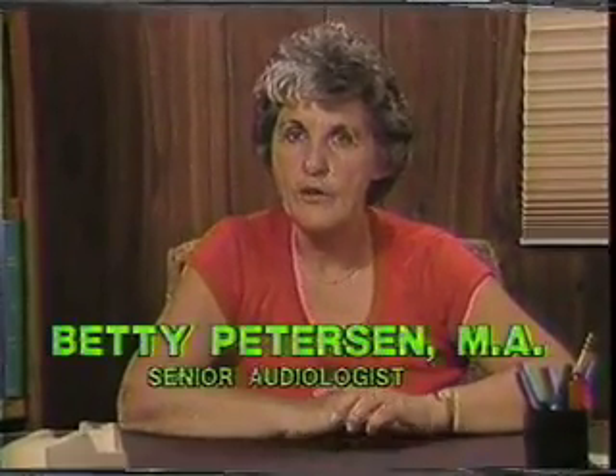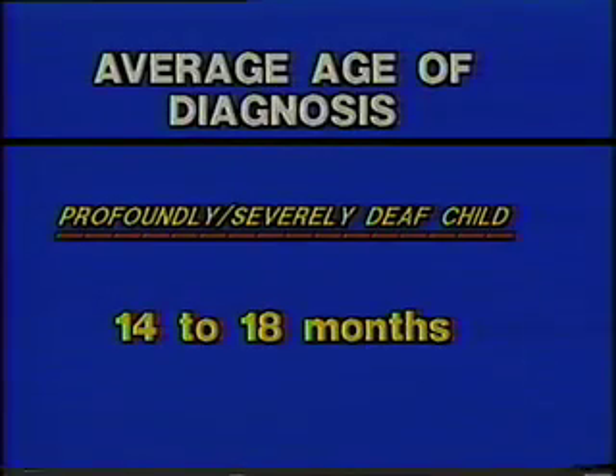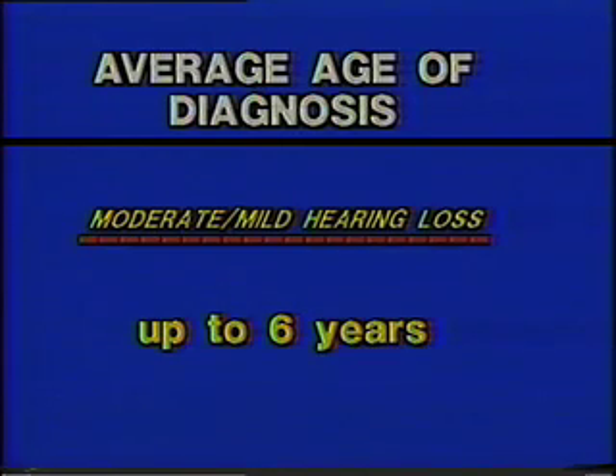Children who don't hear don't learn to talk, and it's very important that if your child has a hearing problem that you get early treatment, early diagnosis, and early amplification if needed. The average age of diagnosis of a profoundly deaf or severely deaf child is 14 to 18 months, which means he'll be nearly two years behind other children of the same age. A moderately or mildly deaf hard-of-hearing child may go until he's six years old before he's discovered, and he may already be a failure at school by that time.